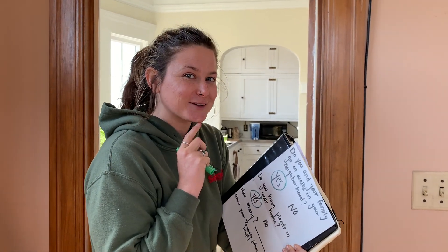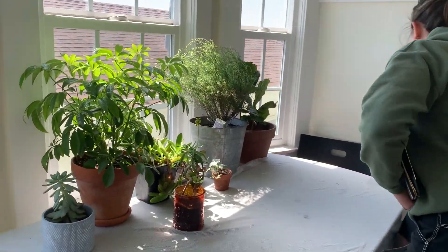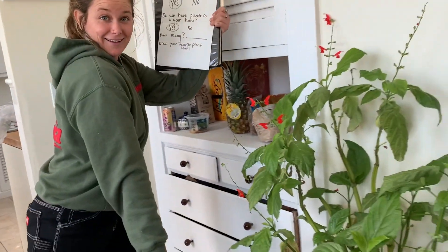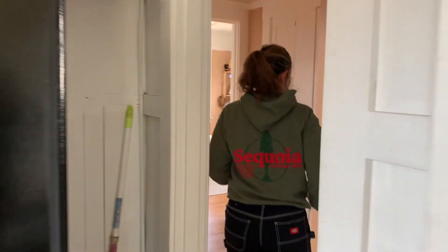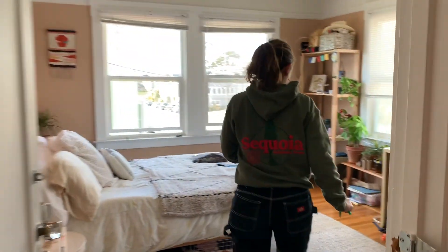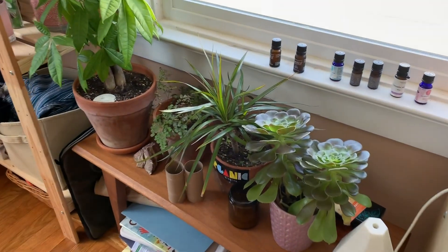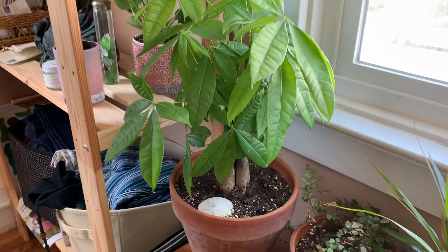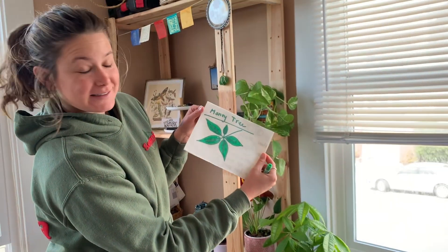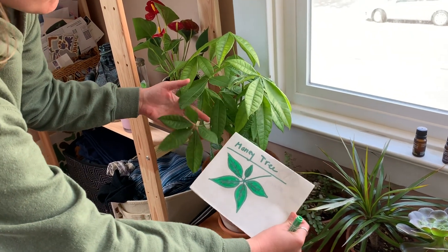I'm going to show you all the plants I have in my house. I think my favorite plant is this money tree plant, so I'm going to draw a picture of it and show you. Here is my drawing of my favorite plant — the money tree's leaf. It has five leaves on one stem.